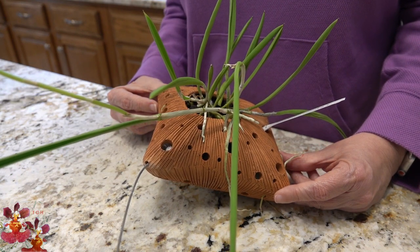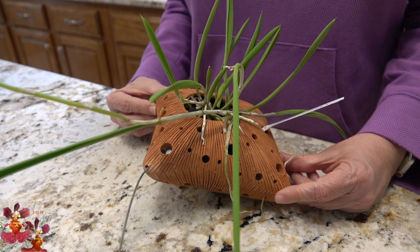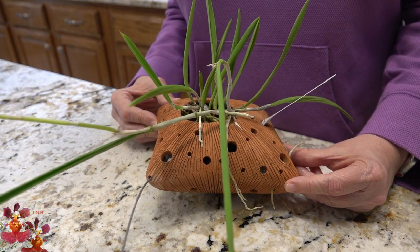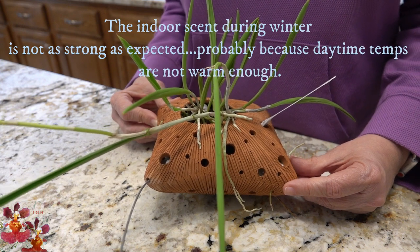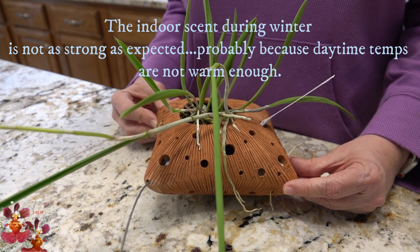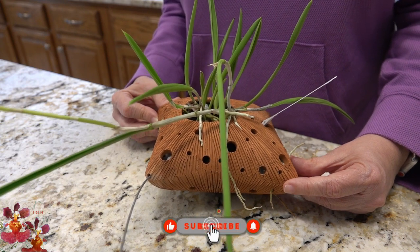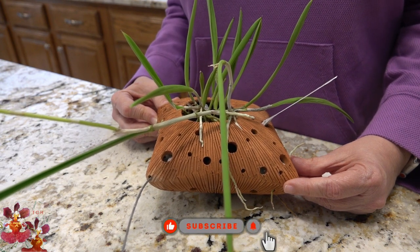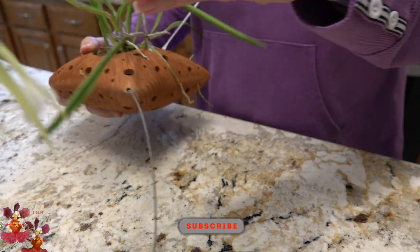During the winter months, I'm down to watering maybe once every two weeks, so I have cut back on watering somewhat. Thank you so much for joining me today. Please give this video a thumbs up if you liked it or learned something new, and the subscribe button will be coming up in the bottom right hand corner of the screen. Thanks so much for watching, and talk to you next time.